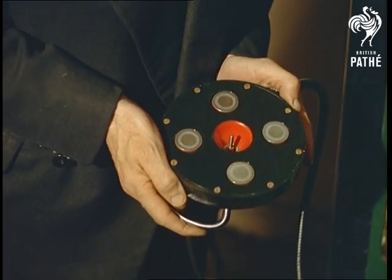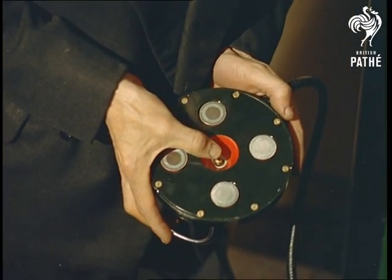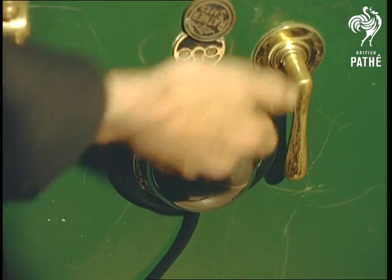For protecting a safe, how about this limpet alarm? Fixed by magnets to the safe door and covering the keyhole, it's attached to a special relay which surreptitiously dials 999 when the alarm is disturbed. Hardly cricket, but effective.